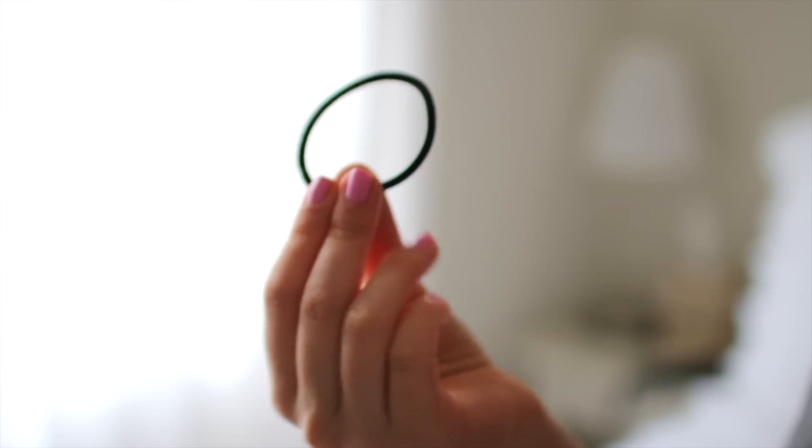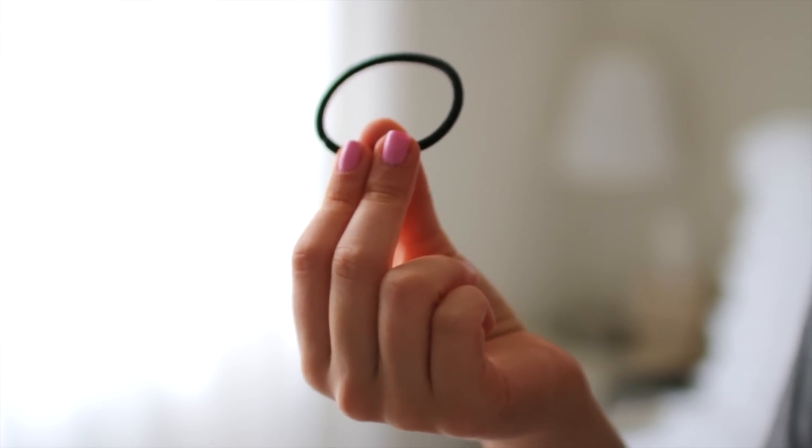For the last hairstyle, we're going with a really beachy vibe, and this one requires very, very little heat. What you want to do is take both sides of your hair — you can do French braids or regular braids. I just did regular ones and braid both sides of your hair.